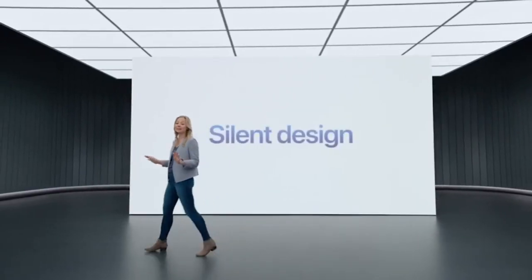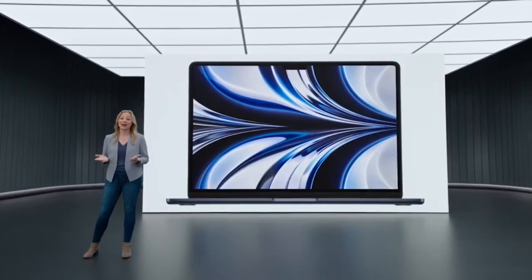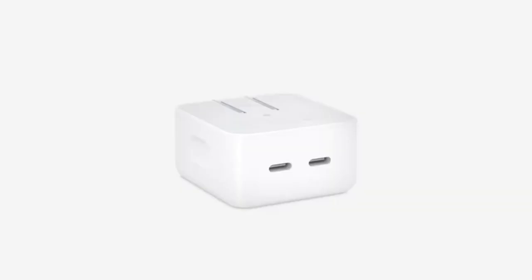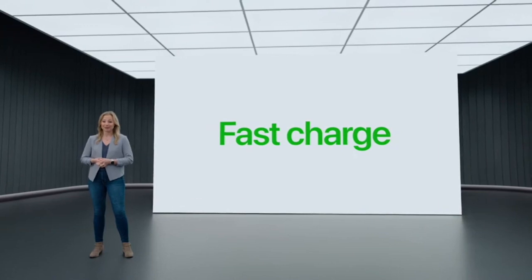All these capabilities are built into a silent, fanless design with all-day battery life — up to 18 hours of video playback. There are also new charging options, including a compact power adapter with two USB-C ports. The Air supports fast charge with an available 67-watt adapter.